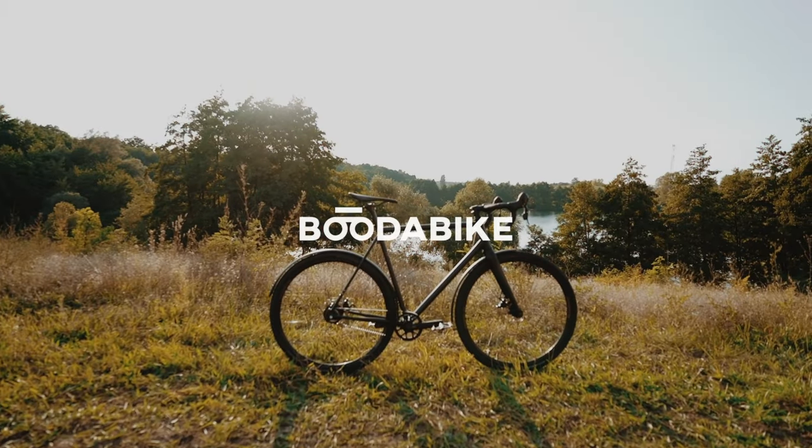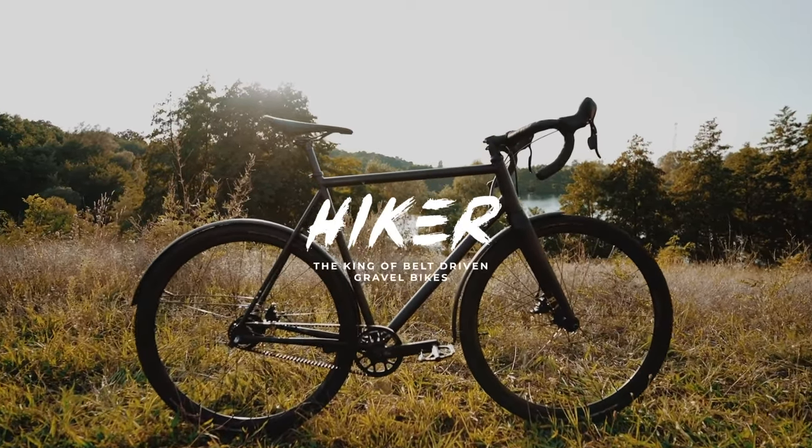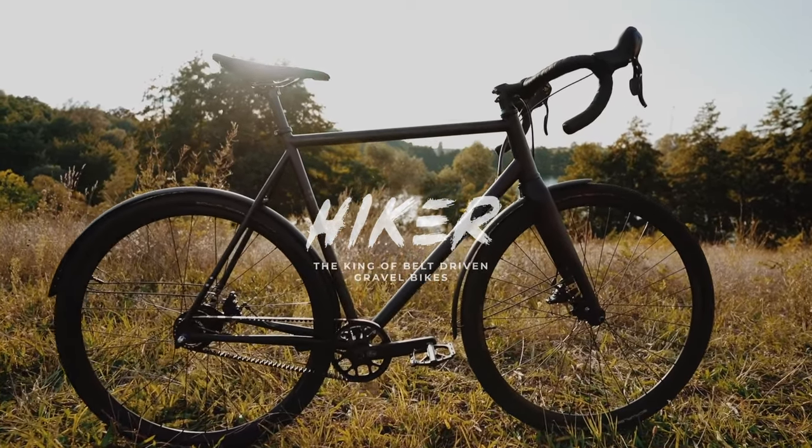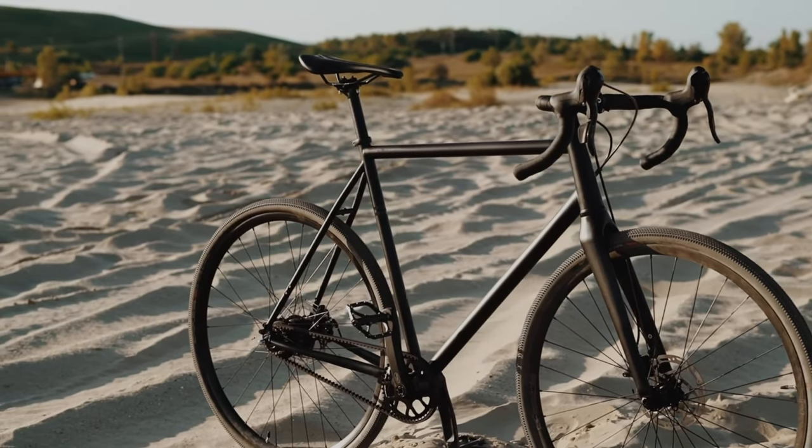Are you ready for the adventure of a lifetime? Meet the Buddha Bike Hiker, the king of belt-driven gravel bikes. This bike is tailored for adventurous souls who crave the freedom to explore the great outdoors.